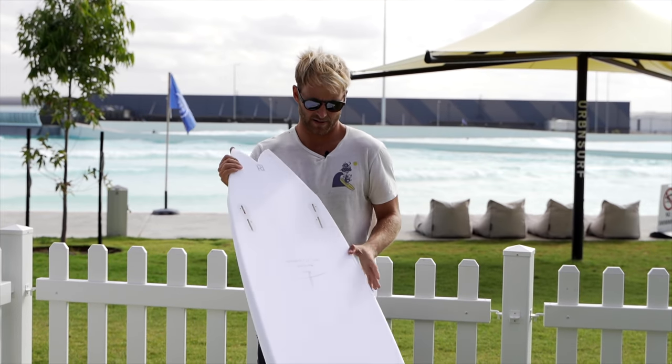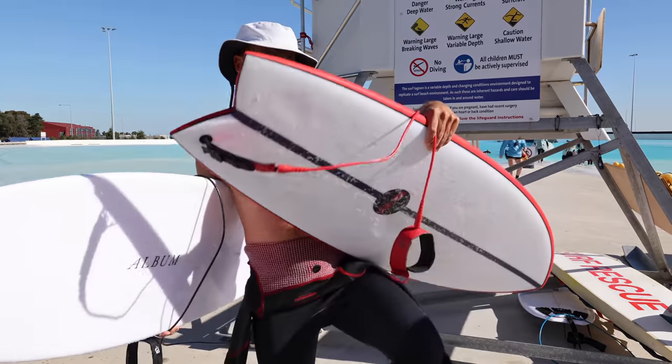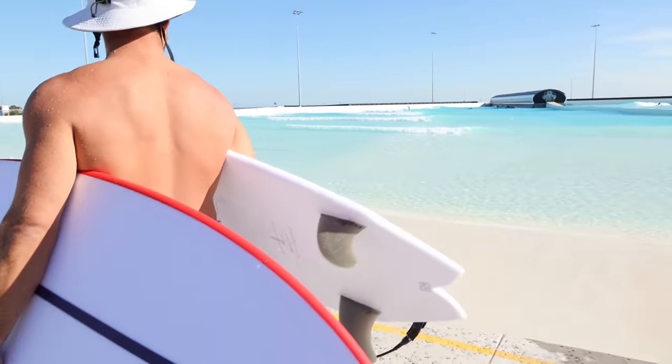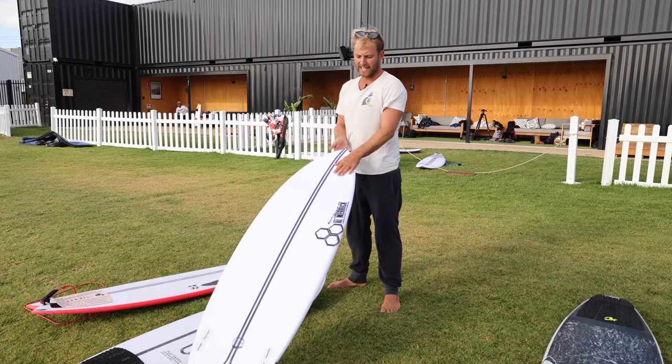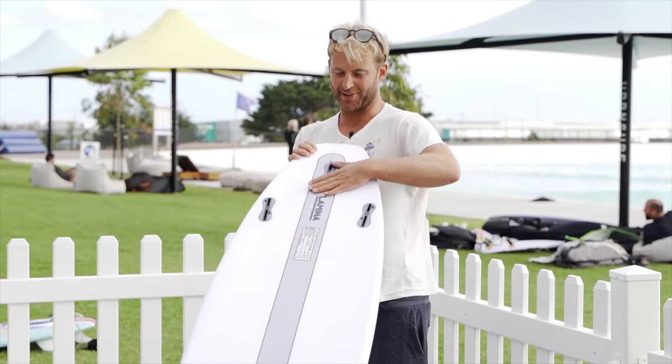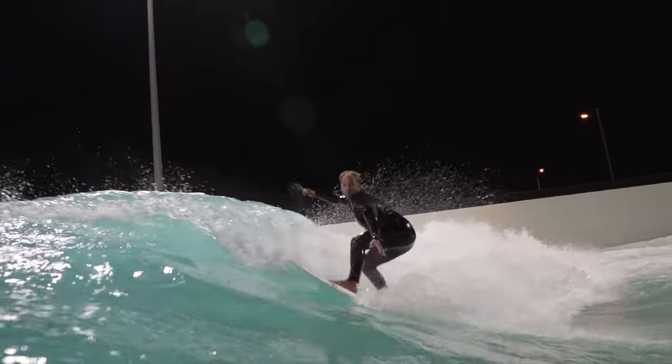Importantly, I have no vested interest in any of the shapes and each of the companies have donated their board free of charge with no extra costs involved, meaning I can say what I really feel about each board. Let's continue our search for the greatest surfboard on earth for the everyday surfer.